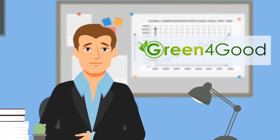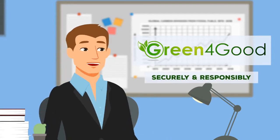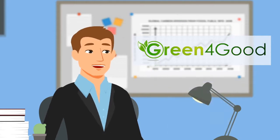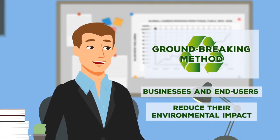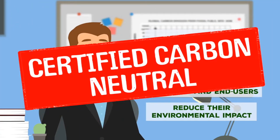You most likely already know about Green for Good's mission to help corporations securely and responsibly repurpose their end-of-first-life technology while generating money. Now, Green for Good is introducing the Carbon Bank Program, a groundbreaking method for businesses and end-users to reduce their environmental impact and gain carbon neutrality via carbon credits.